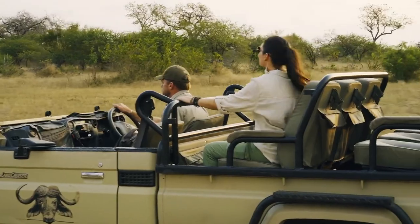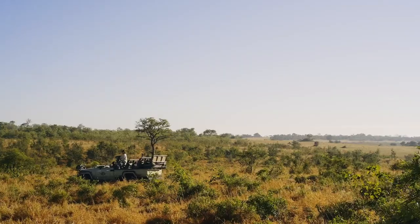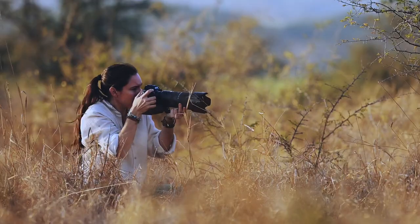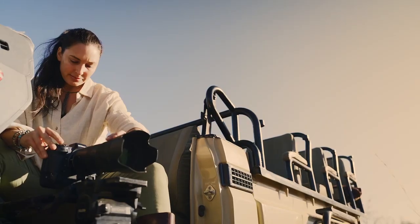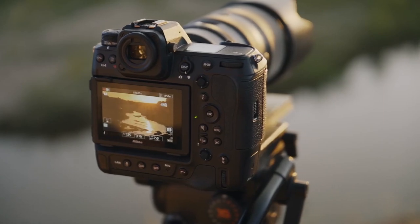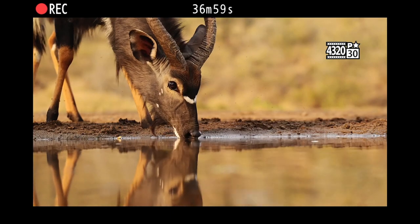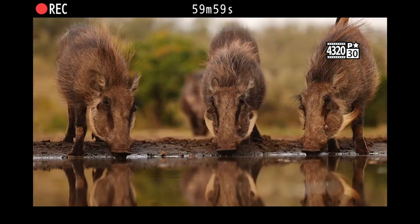Despite this being exported in 1080, notice the detail — the detail in the trees, the grass, in the fur of the animals. It's absolutely breathtaking. This video was shot in 8K, or at least several segments of it, as we can tell by this overlay right here where it says 4320.